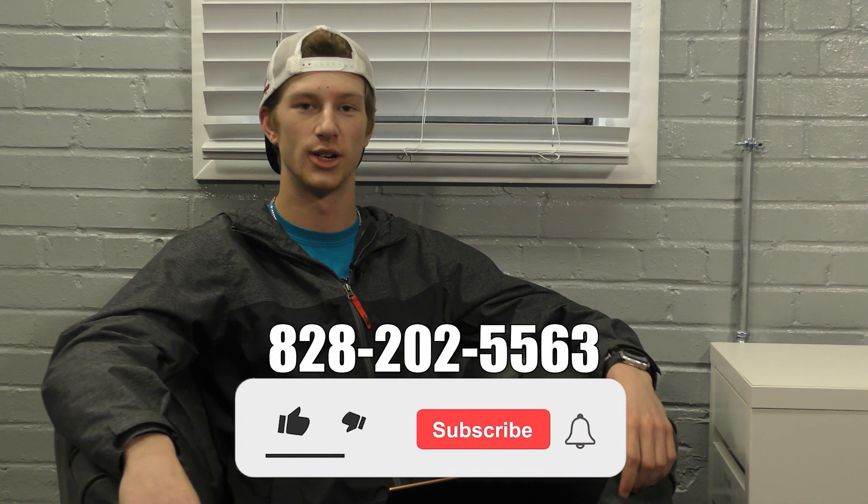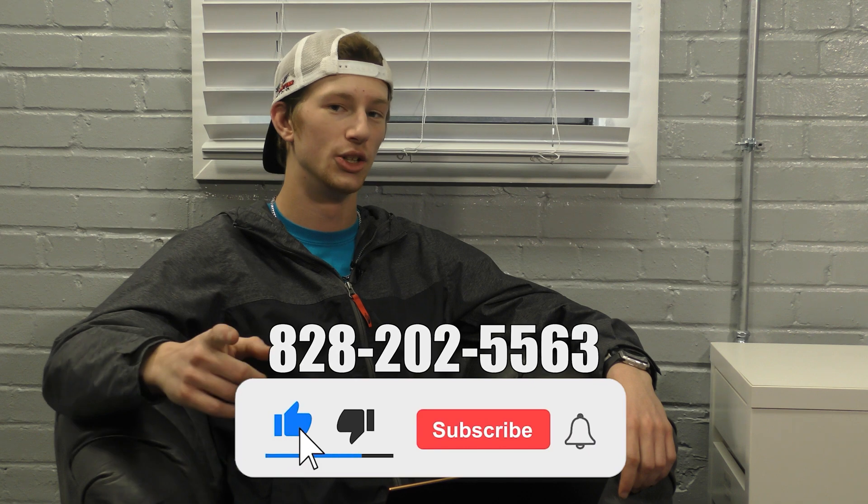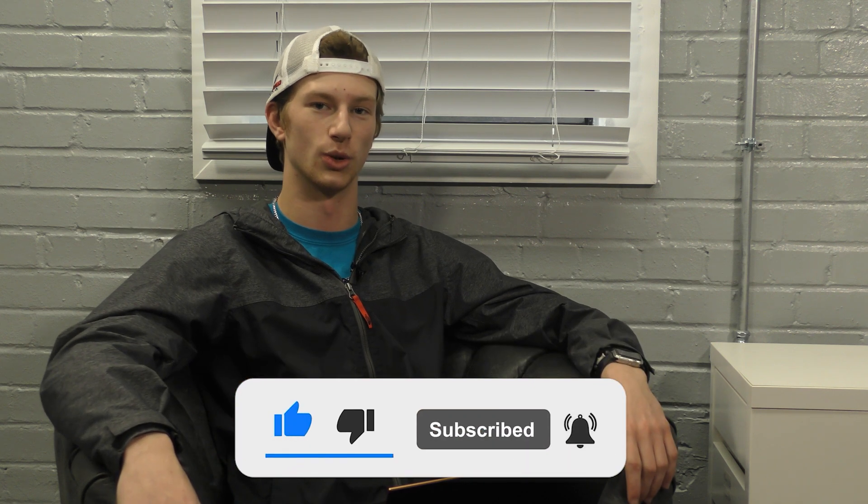Again, if you all have any questions about whether wet blasting can prep for your coating or remove it, you can call us at 828-202-5563. You can also leave that question in the comments and we will get back to you shortly.